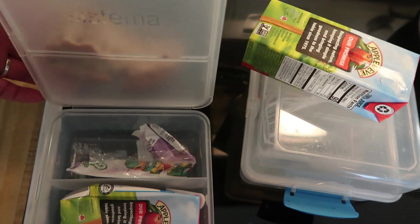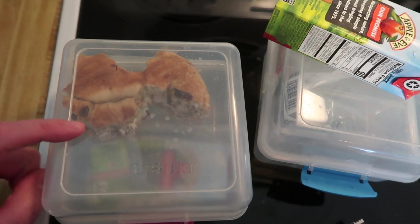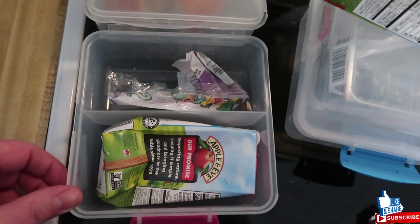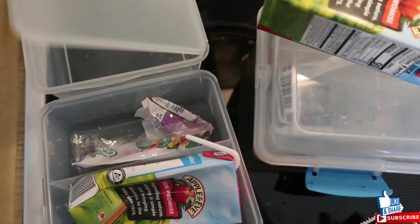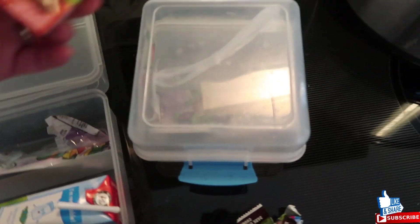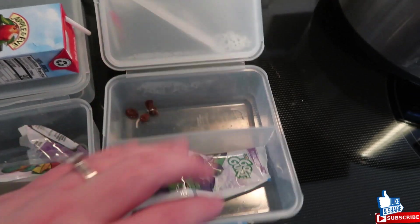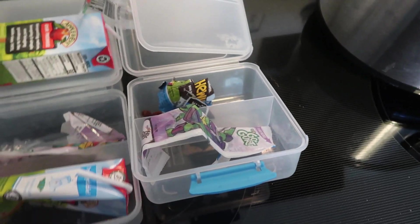Kids are home! Lacey doesn't really like the bagel today, though she ate an entire one recently. She finishes it at home and ate everything else. Connor ate everything. There appear to be raisins left in his container — funny since he didn't pick them out last time either. There's a cheese wrapper in there too. They did good!